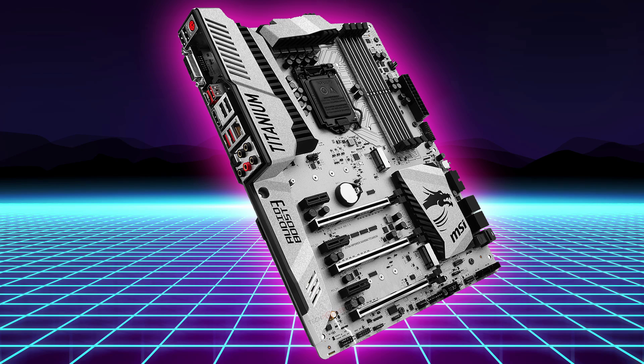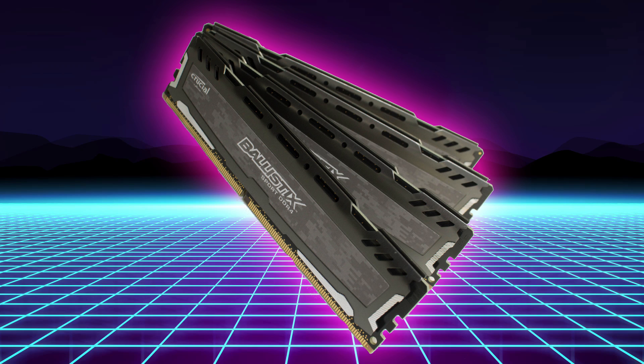We chose the MSI Z170 MPOWER Titanium mostly because it fit the theme as a silver motherboard, but aside from that it's packed with features, has excellent build quality, and it looks amazing — it suits the build very well. For memory, we went with a Crucial Ballistix Sport kit, a 2x8 16GB DDR4 2400MHz kit.